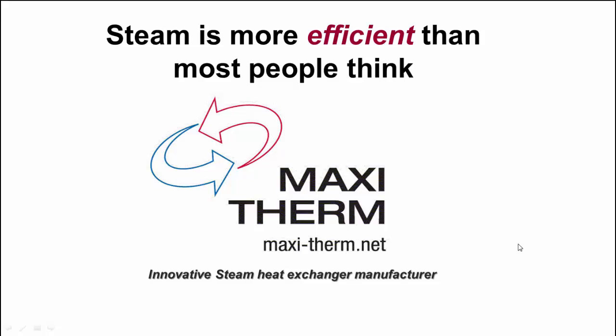Hello, my name is Patrick Lack. I want to first thank you for taking the time to watch this short video. I know your time is very valuable and I'll do my best to make it as quick as I can. In this video, I'm going to show you why steam is more efficient than most people think, and MaxiTerm is an innovative steam heat exchanger manufacturer.